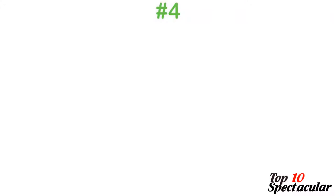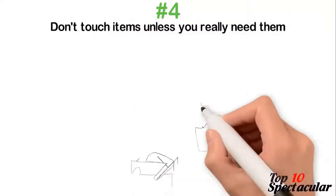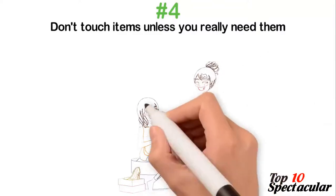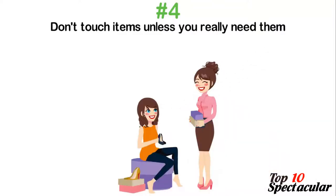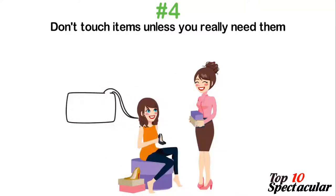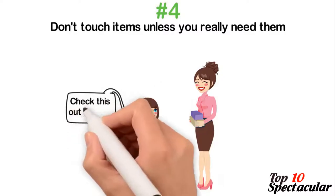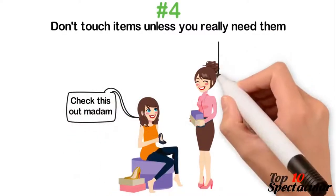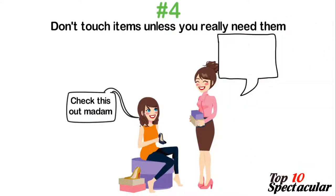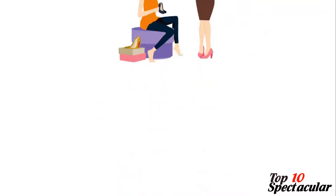4. Don't touch items unless you really need them. Store owners know there's a healthy chance you're going to buy 50% of items you touch. That is why they place their most profitable items within touching distance from you. Unless you need those items, do not touch them, do not feel them, nor ask questions about them. You can selectively try out what is within your budget when you check the price tag. Apart from that, look and keep going as fast as your legs can carry you.